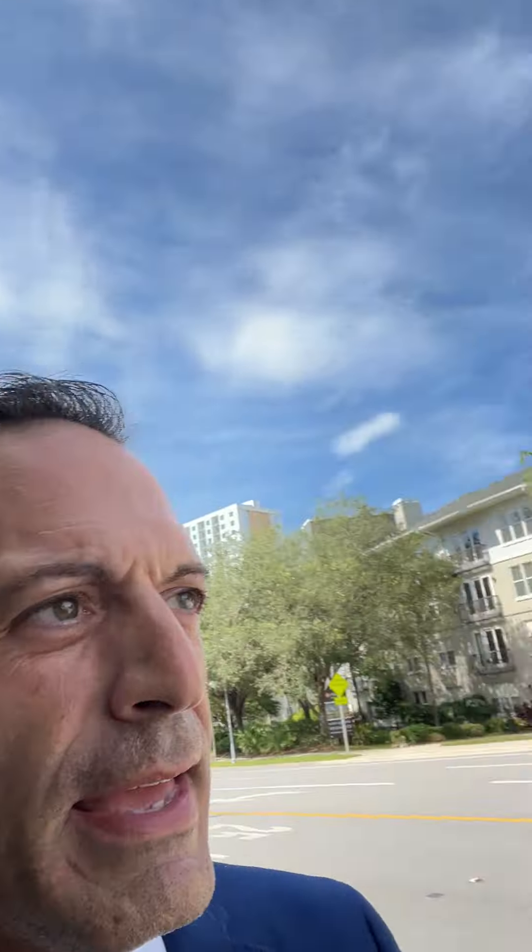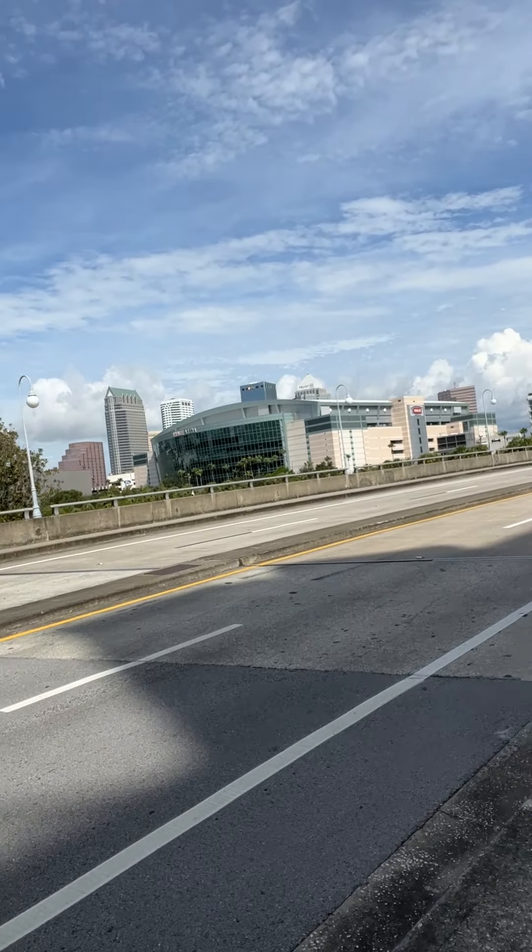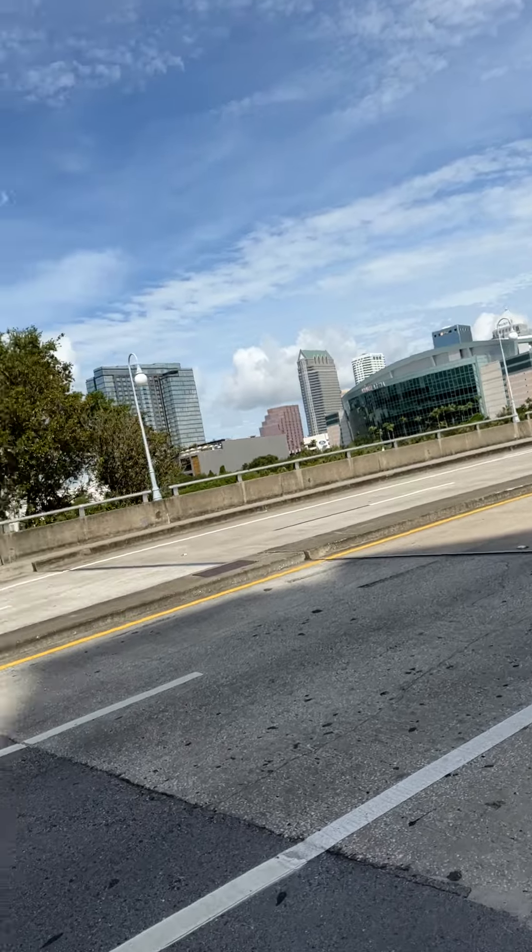One of the other cool things — if you love hockey, which I love hockey, my family loves hockey — Tampa Bay Lightning, Stanley Cup champions — Amalie Arena. I could walk to Amalie Arena if I wanted to. See, it's right there. Amalie Arena. Fantastic.